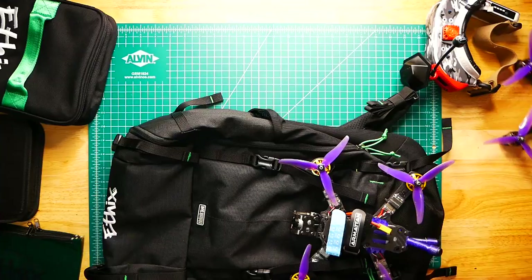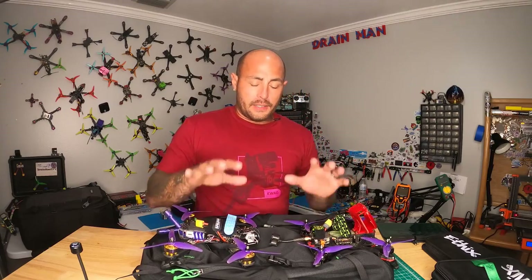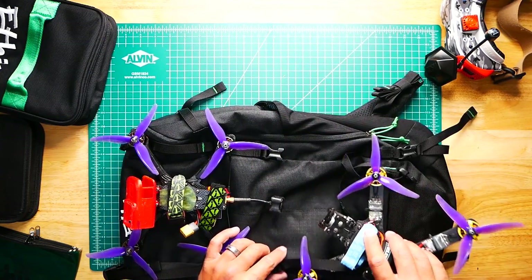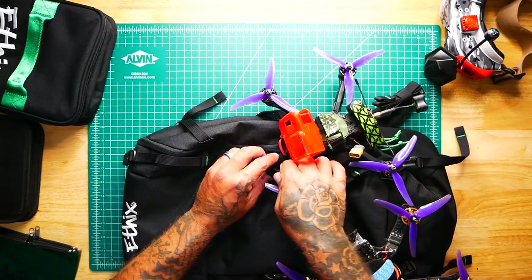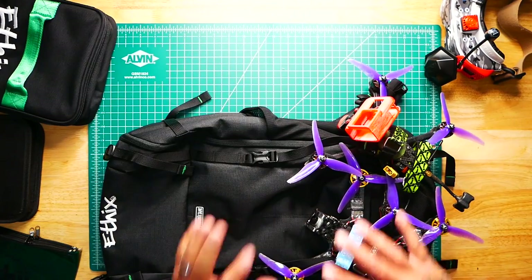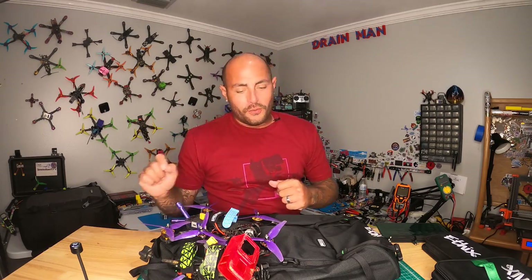There's more than one strap — there's another one here and another one here, which allows you to get up to three drones on this bag. You could even one-arm-strap the bag and strap an additional drone, potentially fitting up to six drones. However, that would make it very heavy and defeat the purpose of the Ethics bag, because this bag is designed for the guy who likes to hike, jump on a skateboard, or maybe the new electric skateboard by Brother Hobby — just throw your bag on and go.